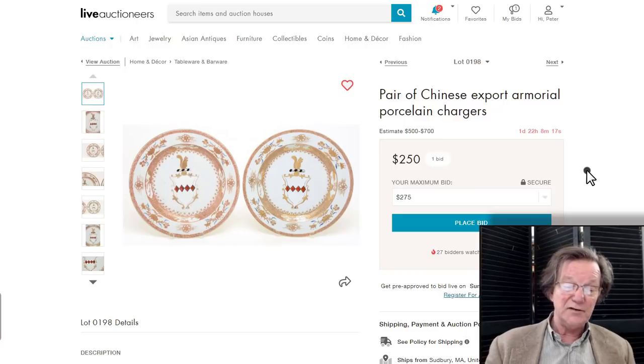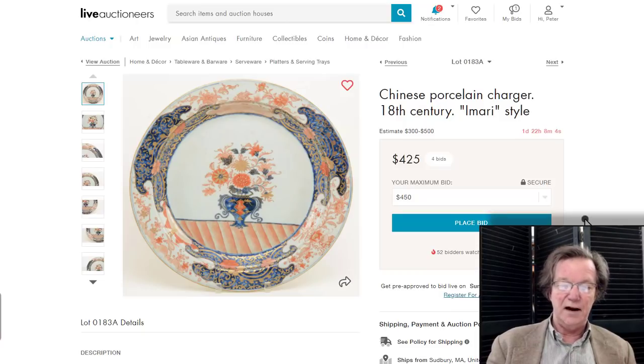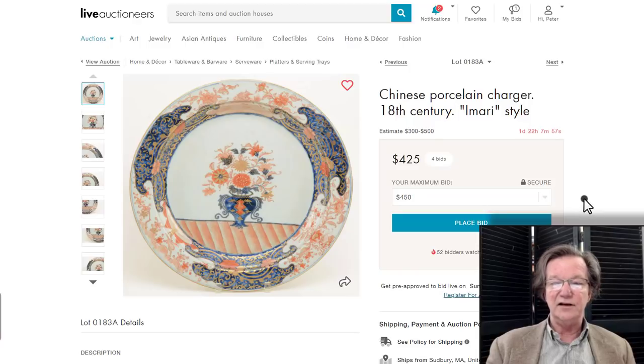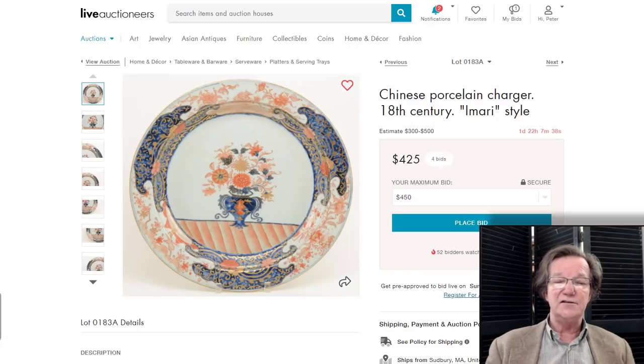Tremont Auctions up here in Massachusetts — I mentioned them last week because of this Chinese Imari-type plate, Kangxi period probably, that looks so much like Japanese Imari. I got four emails from people saying they swore it was Japanese when they first looked at it. Very rare — it should easily go through the high estimate of $500. They also have a lot of nice armorial ware in their sale. The sale is on Sunday, so you have time — get in touch with Jimmy Callahan or Brett Downer. It's a really nice little sale.